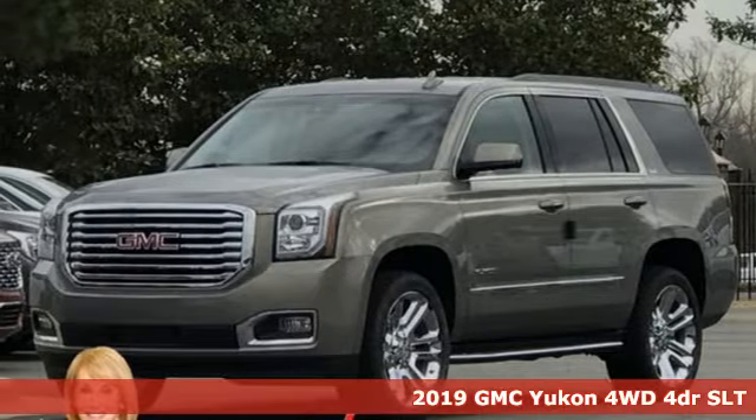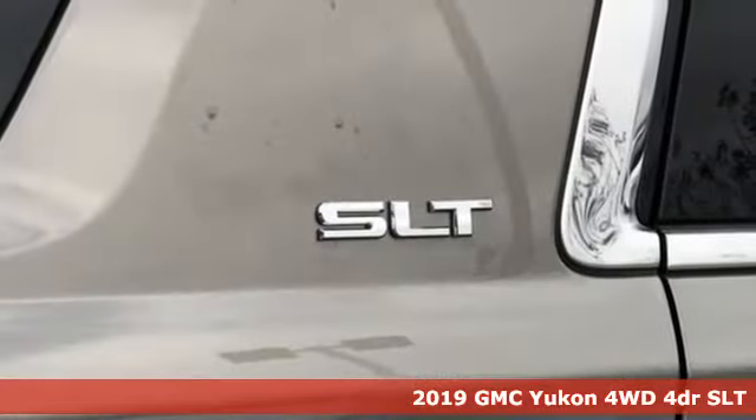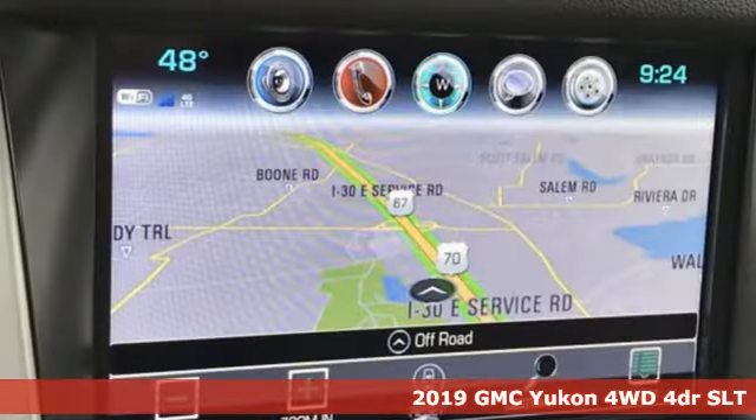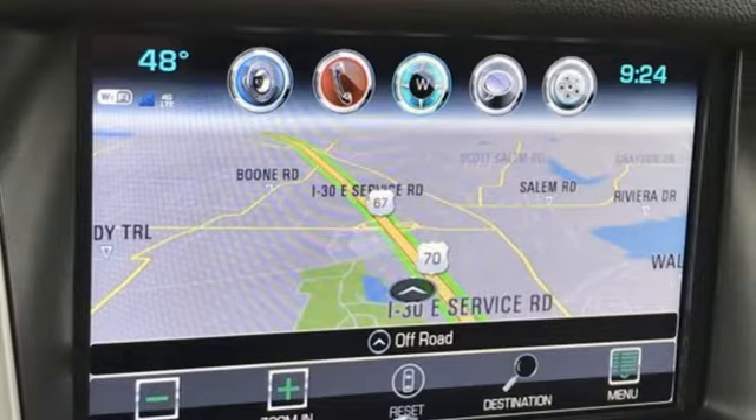Here's a new 2019 GMC Yukon. GMC, professional-grade vehicles suited to fit your needs. It comes with the features you need and, better yet, want.